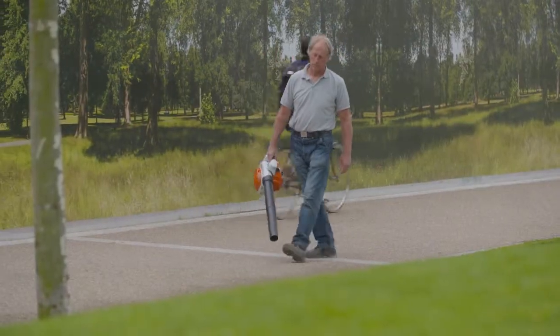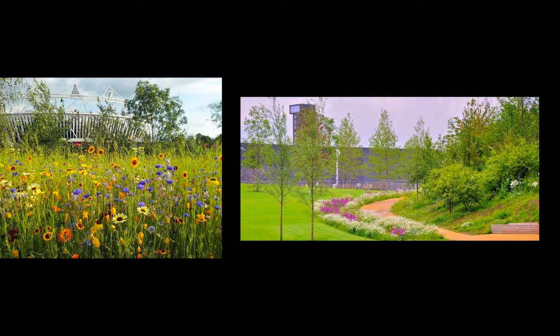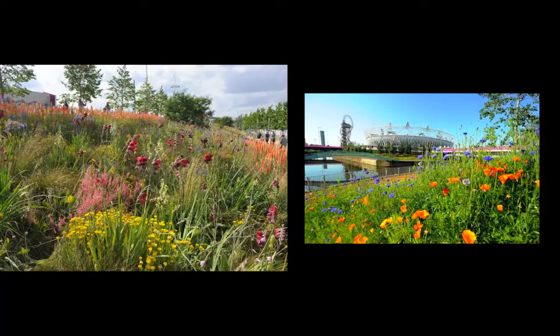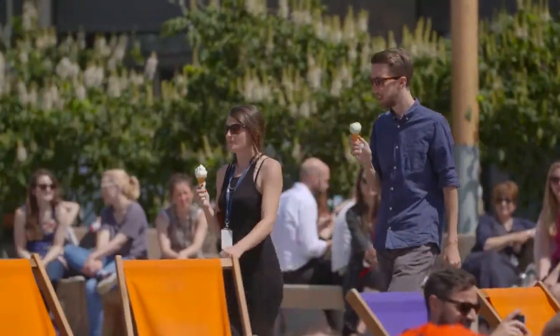My name's Des Smith. I've got a team of four gardeners. I was asked to take over the head gardenership of the Olympic Park. We were instrumental in introducing the Wildflower Meadows and the band of gold around the stadium. Very, very lucky to do so. Following that, I was asked to take over here at King's Cross.